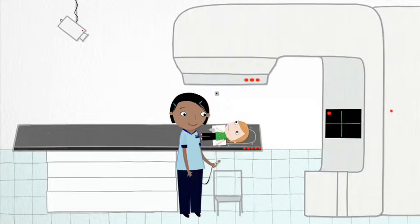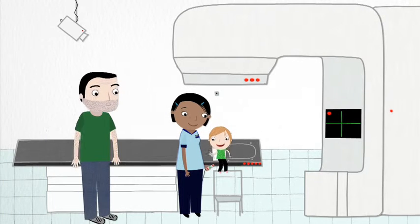It's just a bit boring. Don't be scared — it's just a scan.